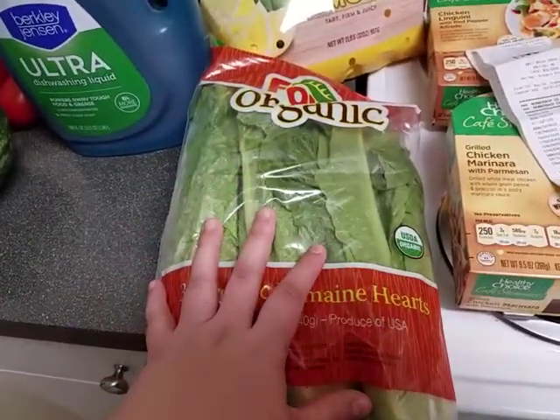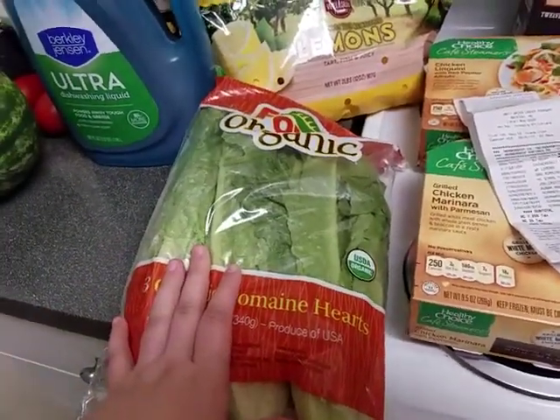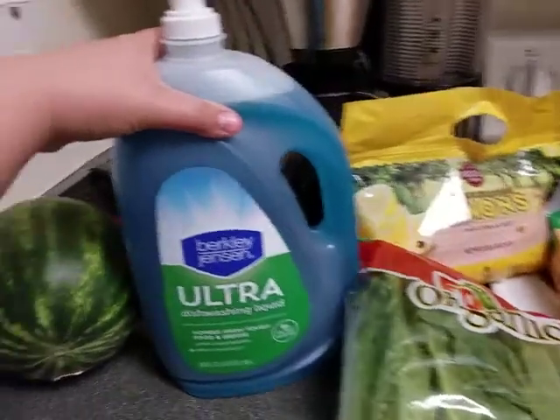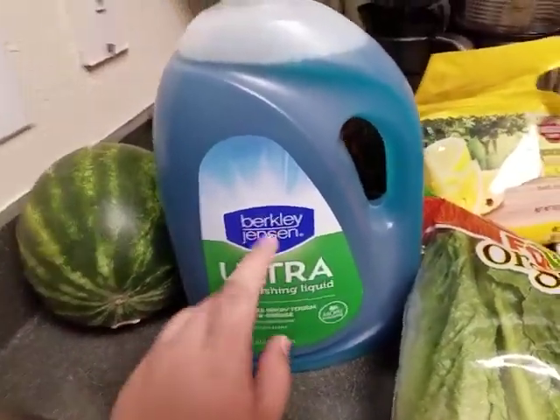We're actually using these for lunch today, and I'm going to do a cook with me and show you guys what I'm cooking — hopefully. We'll kind of see how that works out. This detergent right here — I had a dollar off coupon.